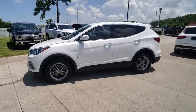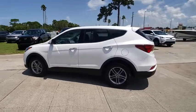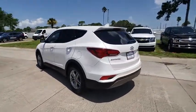The 2017 Santa Fe. Style, quality, performance, value. Need we say more? And is priced below $20,000.